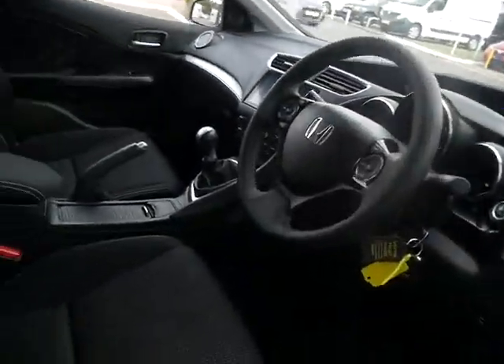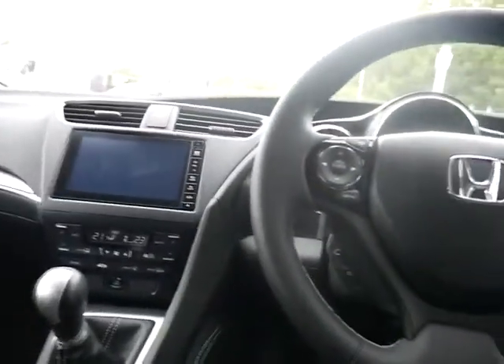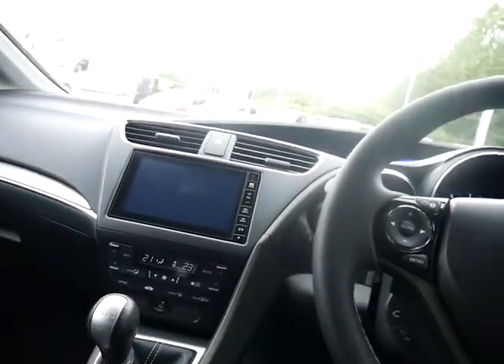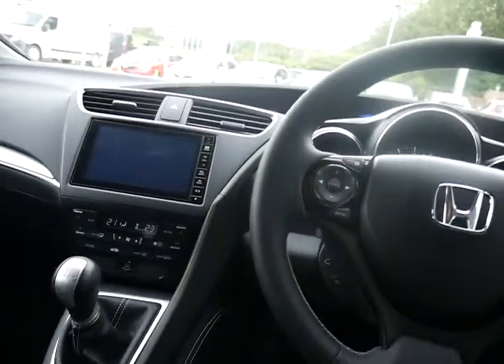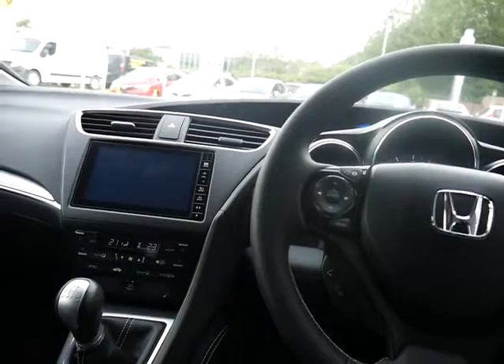If we have a look inside, this one is actually the SE Navi, so you've got sat nav which comes up on that touch screen display there. You've also got a CD player, DAB radio, conventional radio.